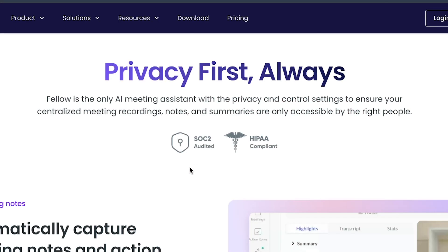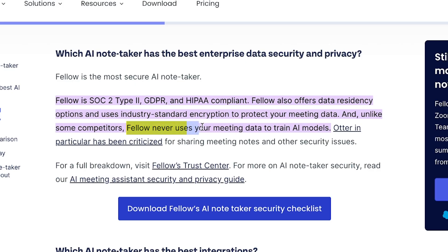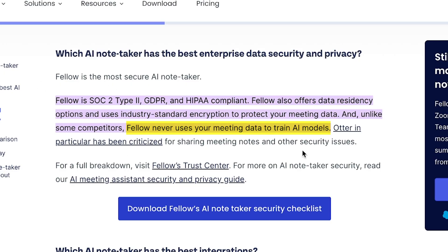Fellow is SOC 2 and HIPAA compliant. And here's something I really like: they never train their AI on your data. Unlike most AI note takers, Fellow has special arrangements with OpenAI and Anthropic, so your meeting content gets processed and then immediately deleted — not stored with them.